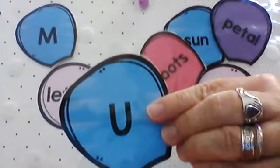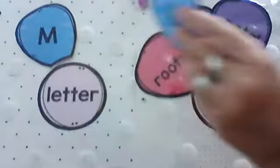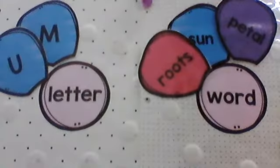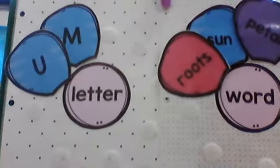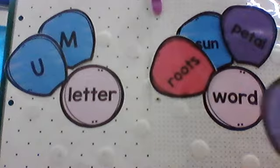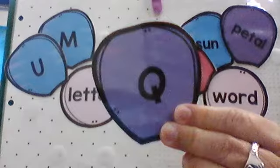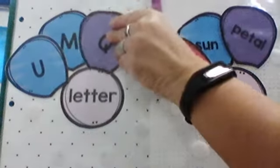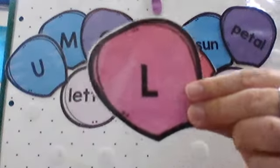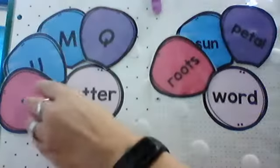What about that? That's a letter U — it's just a letter. Let's put it over here next to its other friend, the letter M. Next — oh, what's that? The letter Q. That's all it is, just a letter, not a whole word. Let's put Q on the letter side. What's this? L — the letter L. It's not a whole word, it's just a letter. Let's put it on the letter side.